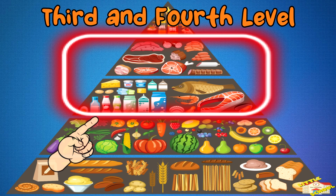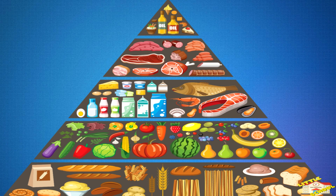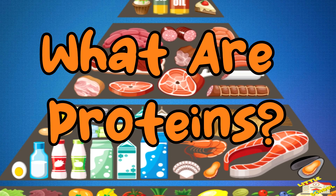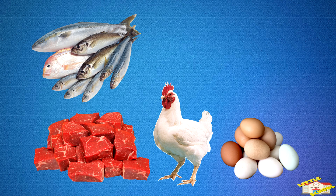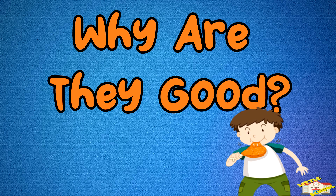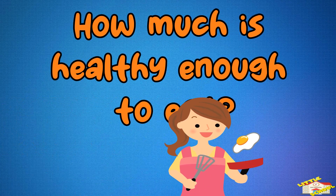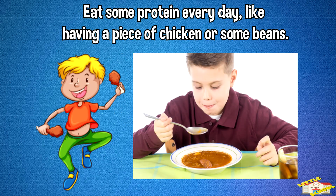Third and fourth level: proteins and dairy. What are proteins? These are foods like meat, chicken, fish, eggs, nuts, and beans. Why are they good? They help build your muscles and keep you strong. How much is healthy enough to eat? Eat some protein every day, like having a piece of chicken or some beans.